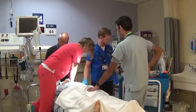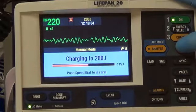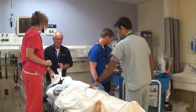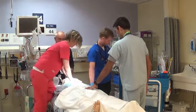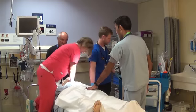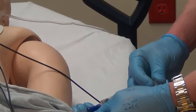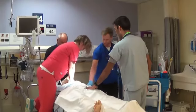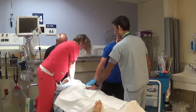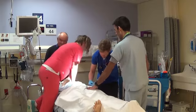30 seconds until two minutes are up. Let's hold compressions and check rhythm. Monitor shows VFib. Okay, let's prepare to defib. Charge to 200. I'm clear. You're clear. Everybody's clear. Shock delivered. Resume CPR. How long since our last epi? We've given three doses — last one was three minutes ago. Okay, let's give another one milligram of epi IV. One milligram of epi in. How long since your last amiodarone? Five minutes. Let's give another 150 milligrams of amiodarone.